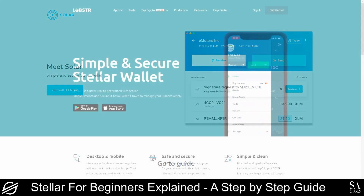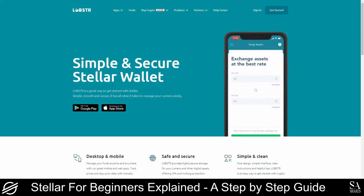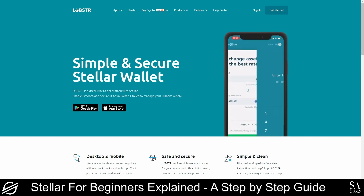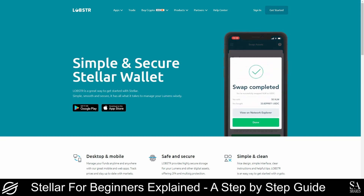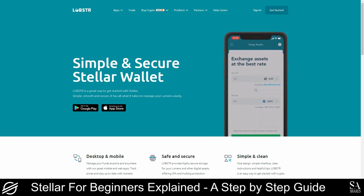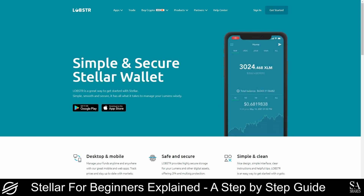Lobster is a desktop and mobile wallet that facilitates fund management, price tracking, and live market news updates. It is easy to store Lumens and trade all other assets offered by Stellar using only this wallet, and it is beginner-friendly and highly secure.